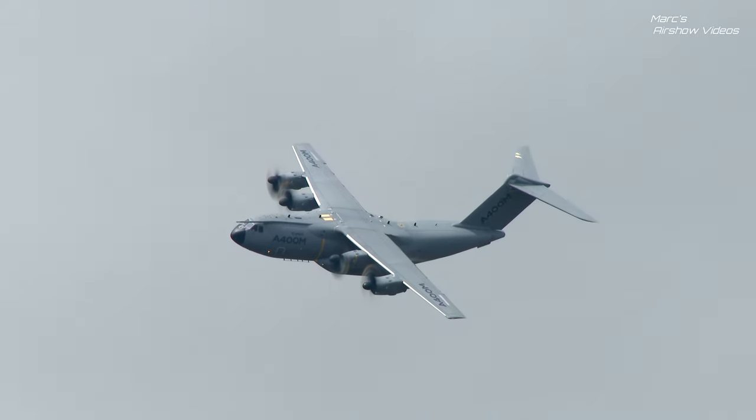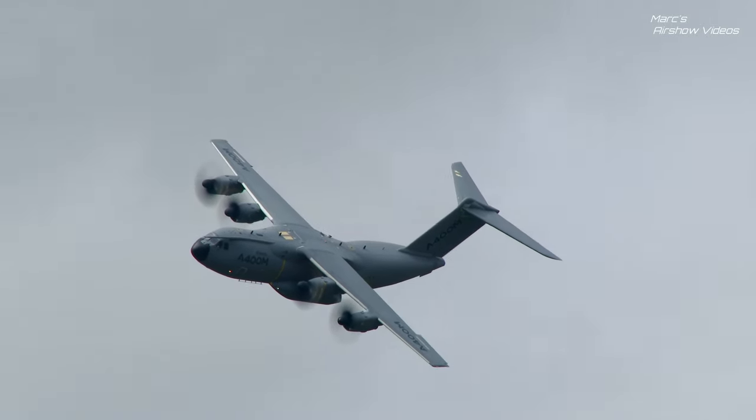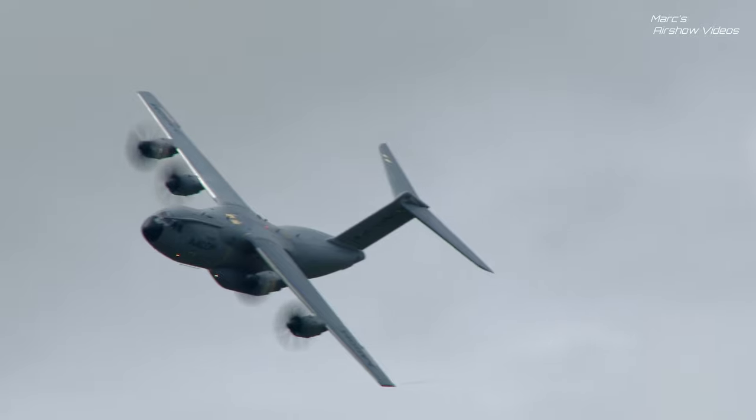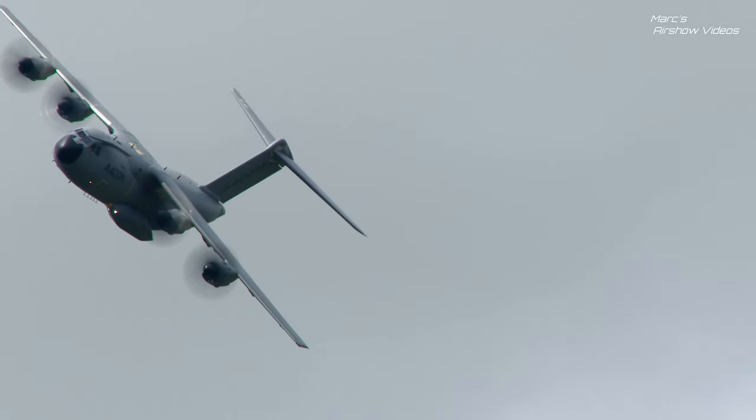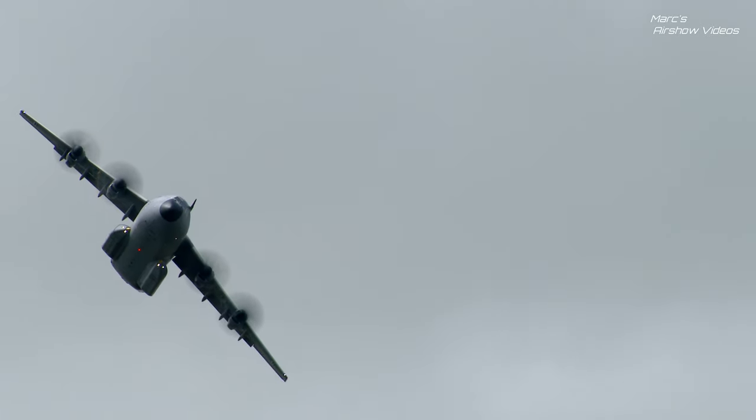Now very much in RAF service as the Airbus Atlas C1, and Mark, that was something for which RAF Brize Norton, just up the road, had to be prepared over a number of years. Yeah, absolutely. Project Future Bride was running for about 10 years, and now it's coming to fruition.